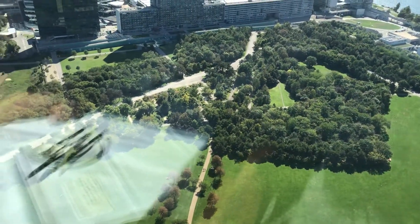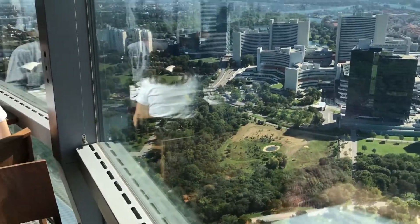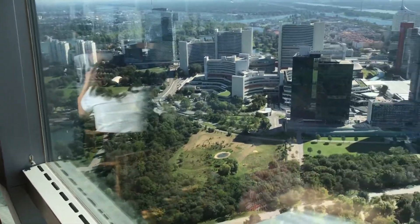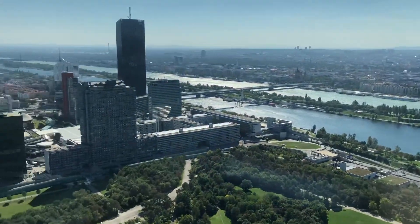It takes one hour, they say, to do a full rotation. I'm not sure if you can see if it's actually rotating or not, but it is. Very nice panoramic views there in the city.